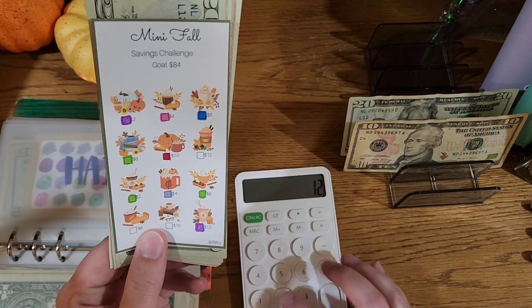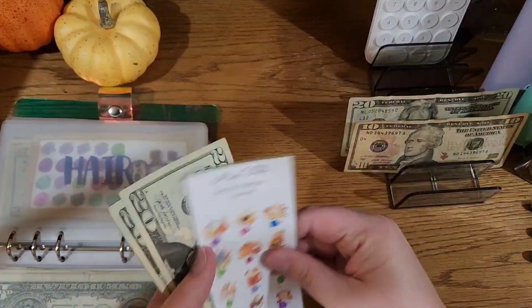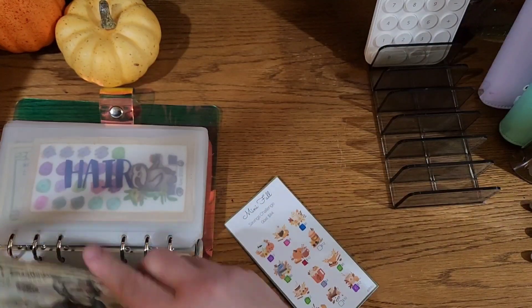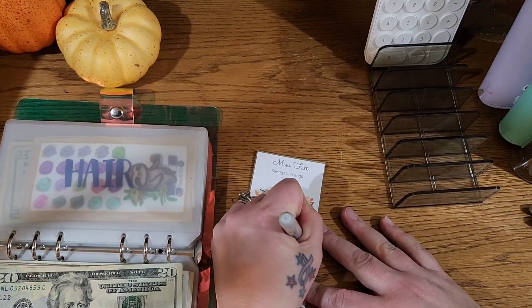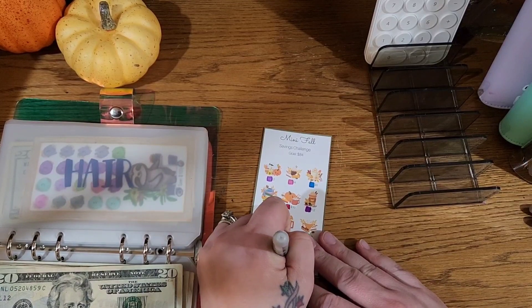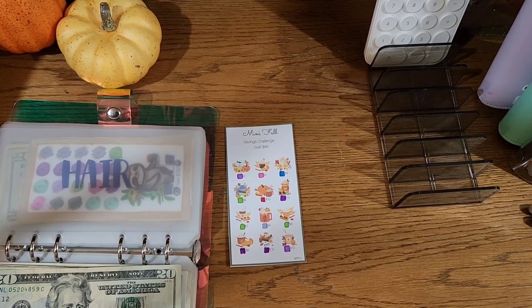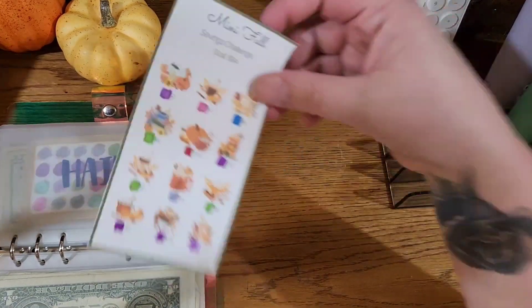The last thing we're going to finish is the mini fall challenge. I've got to check my math — 12 plus 10 plus 8. I thought that was 30, but I wanted to verify my math. This is from Budgeting with Jenny: 12 plus 10 plus 8. So that is finished!